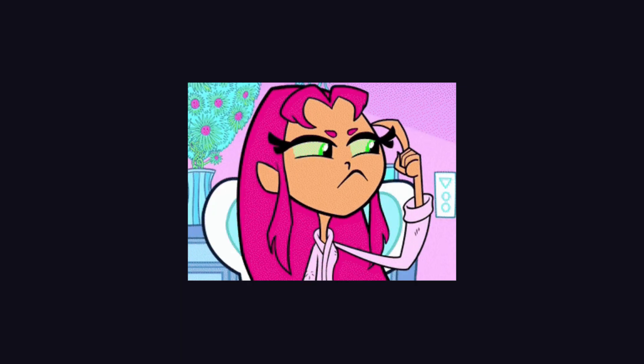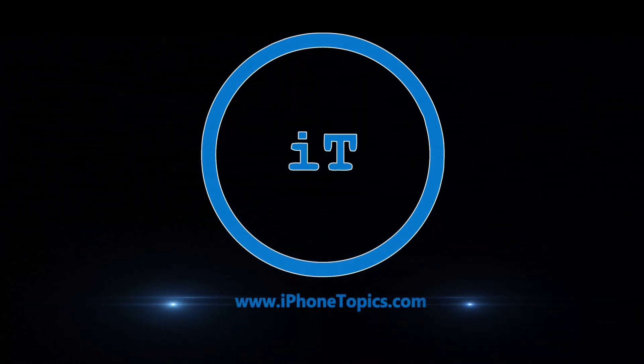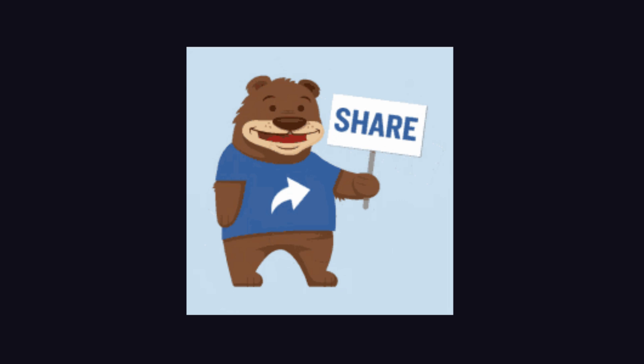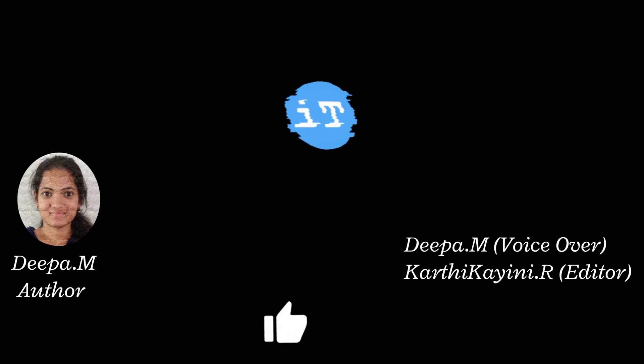I hope the above solutions help you fix the issue. If you have any other solutions, feel free to share them in the comment section below. Thank you for visiting iPhoneTopics. If you enjoyed this video, remember to like, share, and subscribe to our channel, and click the bell icon to receive notifications for upcoming videos.